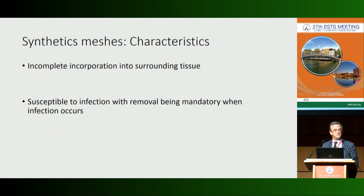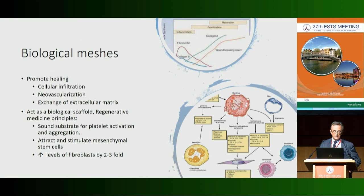Some characteristics of synthetic mesh are at the same time disadvantages — for instance, incomplete incorporation into surrounding tissue or susceptibility to infection. As you know, when infection occurs we have to remove the prosthesis. At the beginning this is straightforward, but sometimes in late infection it is quite difficult.